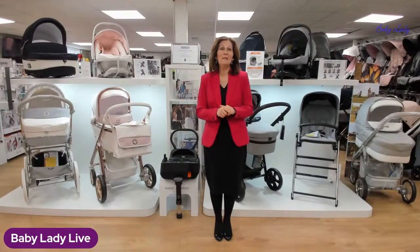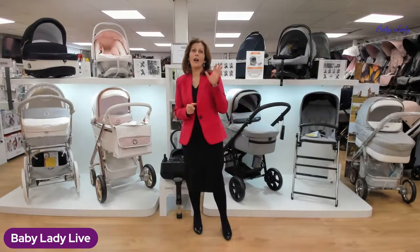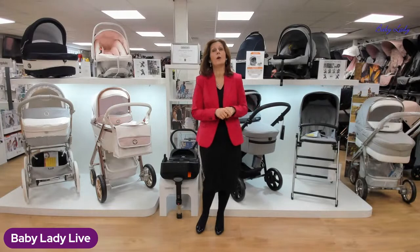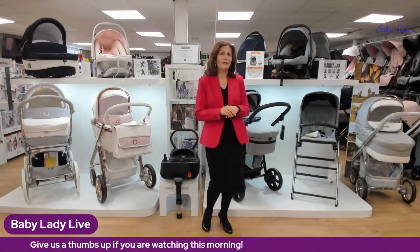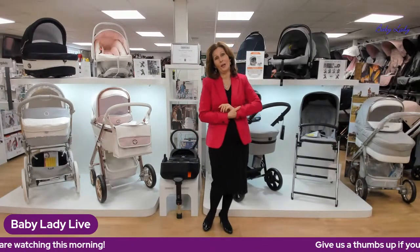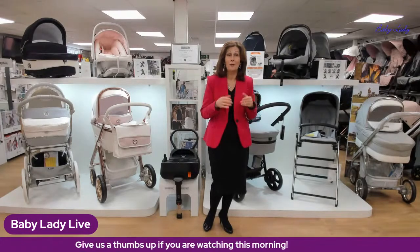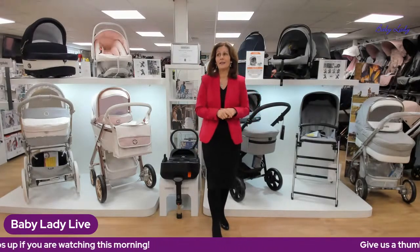Hello everybody and welcome back, good morning! Welcome back to babylady.co.uk and we are live with you again this morning on YouTube, Instagram, and our Facebook channel. If you are watching on any of these, do give us a wave — it's always lovely to have a shout out and tell us where you're watching from today. If you are watching on Facebook and aren't logged in via Streamyard, we won't be able to see who you are, so let us know if you'd like a shout out.